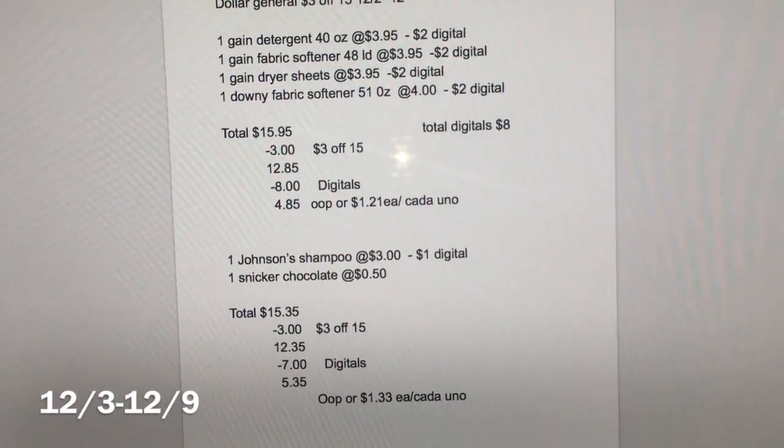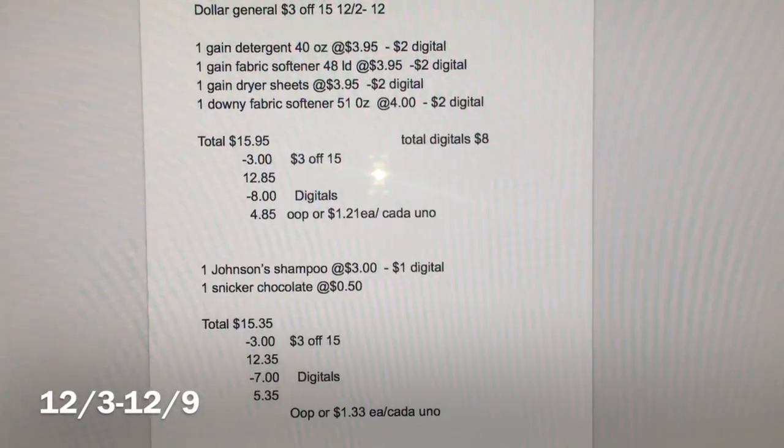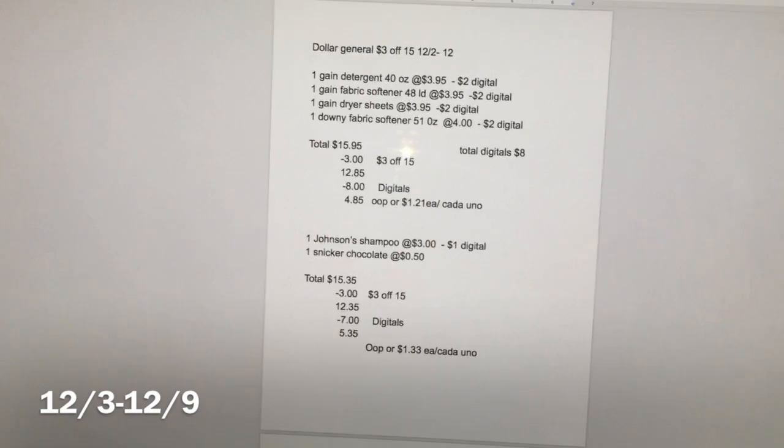That's all I wanted to share with you guys — these two scenarios for Dollar General. If you have any questions, comment down below and I will see you back in my next video. Bye!